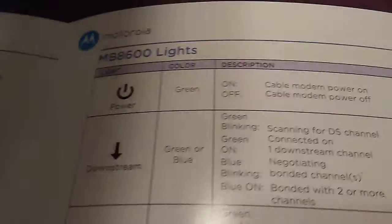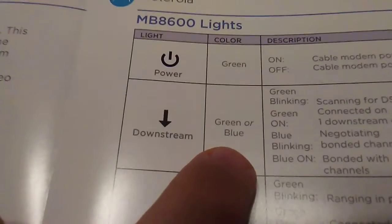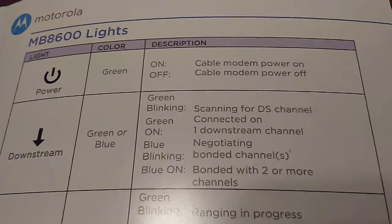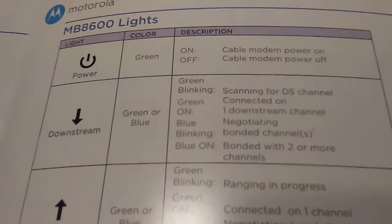Here are the indicator lights on the front of the modem. The power indicator turns green when it's on. The downstream arrow is green or blue: green blinking means it's scanning for the downstream channel; green on means it's connected to one downstream channel. Blue blinking means it's negotiating, and blue on means it's bonded with two or more channels.